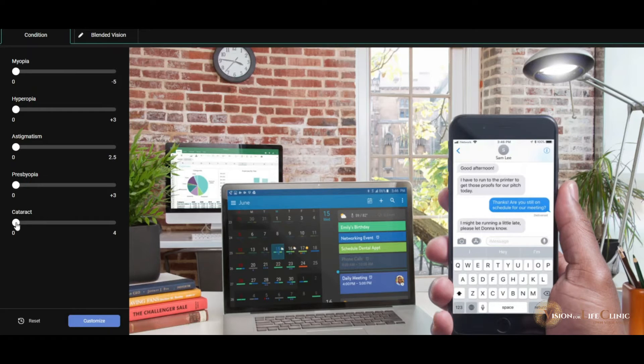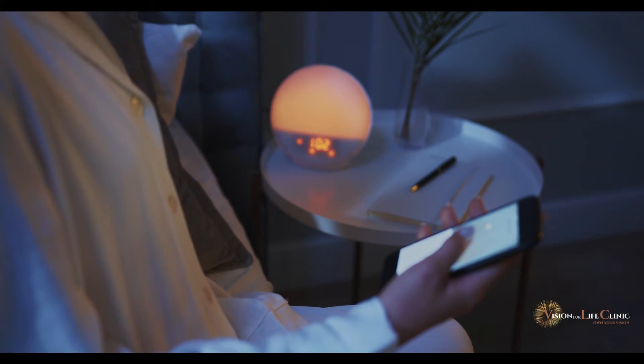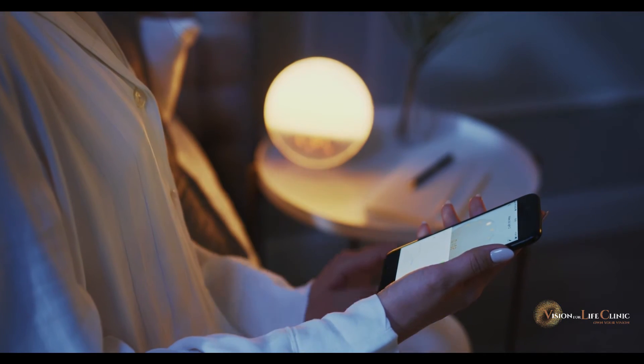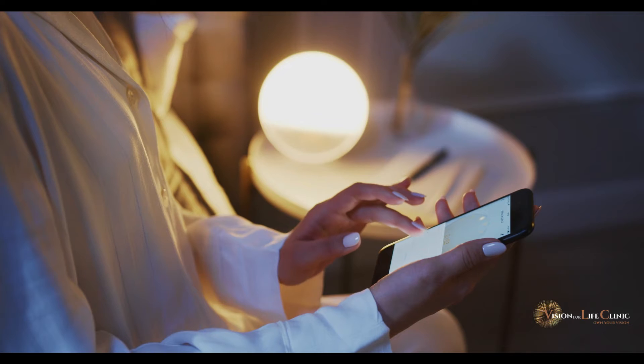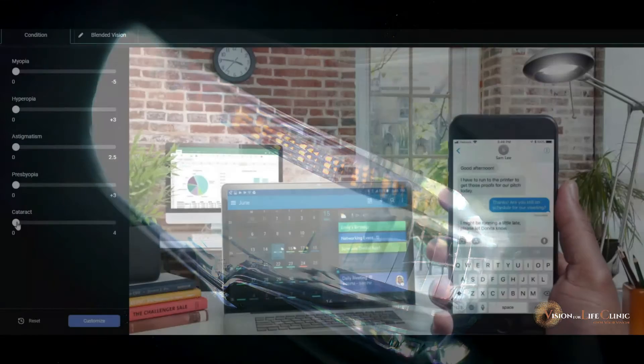The major symptoms of cataract development are a number of things. One, that we are cleaning our glasses more and more thinking that they're dirty. The second symptom is that you're turning the bedside light up brighter and brighter to be able to read at night. And the third symptom is that your glare, specifically at night, gets worse.